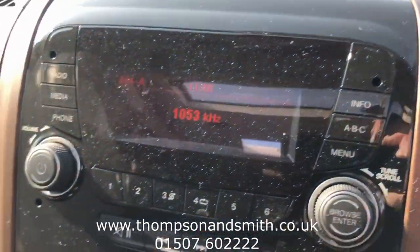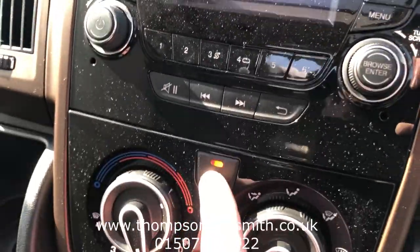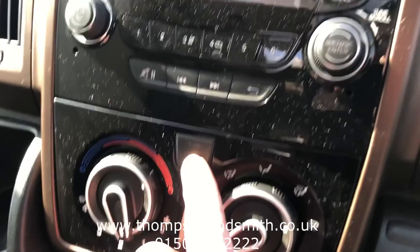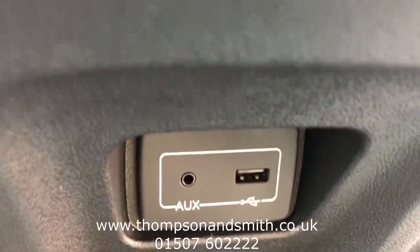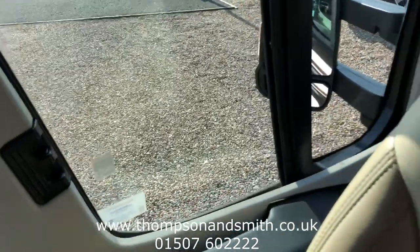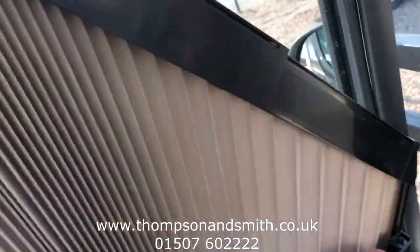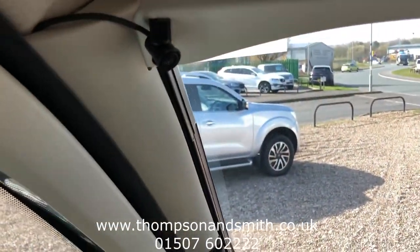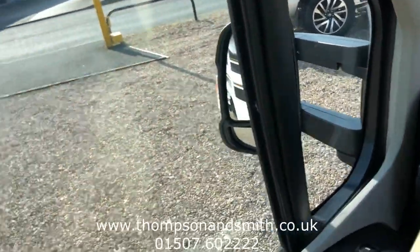Coming down — it's all DAB radio and Bluetooth. You've also got cab aircon. Here you can see USB and charger sockets, and an auxiliary charger. Coming to the near side, showing the cab blinds — all up right here, just pull across, and also on the windscreen. Just tuck that back in.